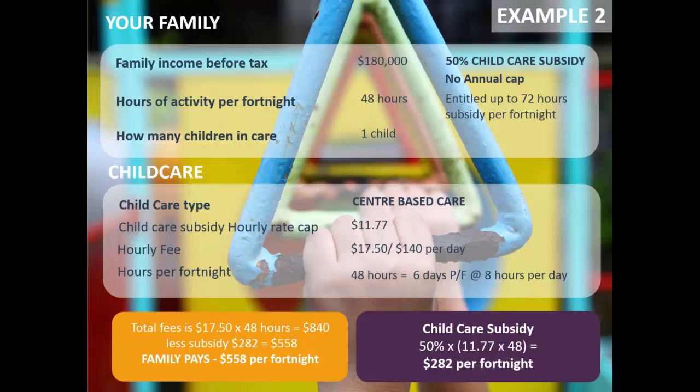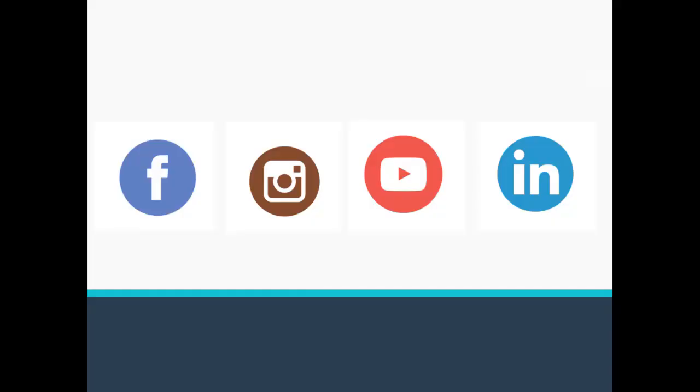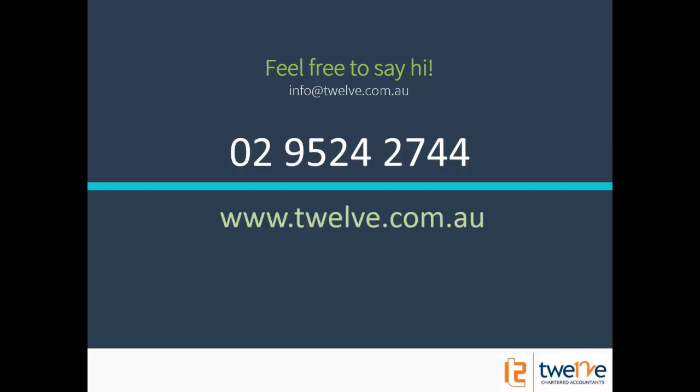I hope that explained the childcare subsidy well. I'm going to leave it there. I have done other webinars covering each of those three sections in more detail with more examples. I thought this would be a great update since some of the numbers have changed since it was first introduced. If you'd like to share your feedback, email me at info@12.com.au or give me a call — I'm happy to clarify anything. Check out my website for plenty of other videos. Thank you very much for watching and goodbye for now.